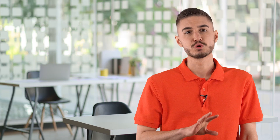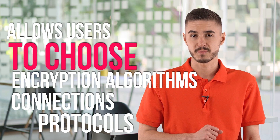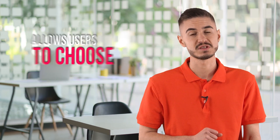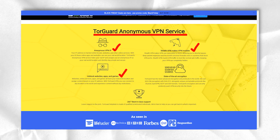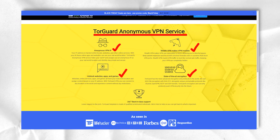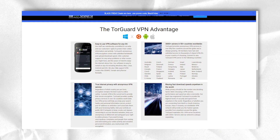TorGuard allows users to choose encryption algorithms and connection protocols. The safest option is AES-256 encryption, but you can opt for slightly less secure ones if you wish. There is built-in protection against DNS and IPv6 leaks, as well as a traffic obfuscation mechanism that will help hide the fact of using a VPN.